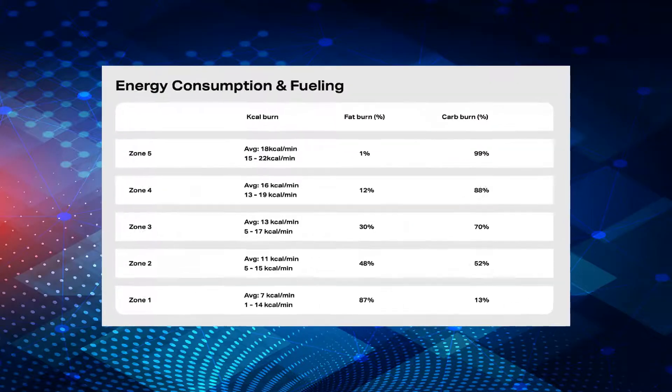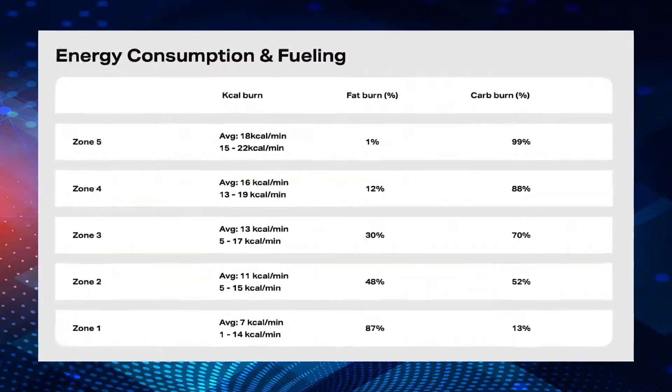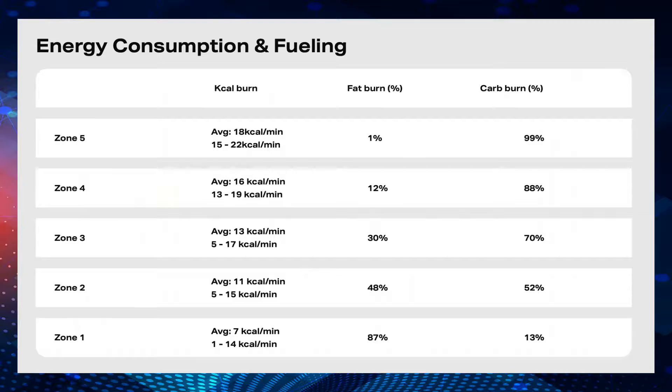Fuel source utilization. We can see here the percentage of carbohydrate and fat that is used as the primary fuel source as you're exercising and as the intensity increases, and we can use this to understand where your efficient training zones are going to be, particularly for those involved in longer duration endurance sports.